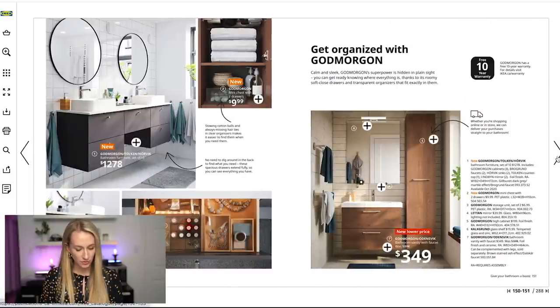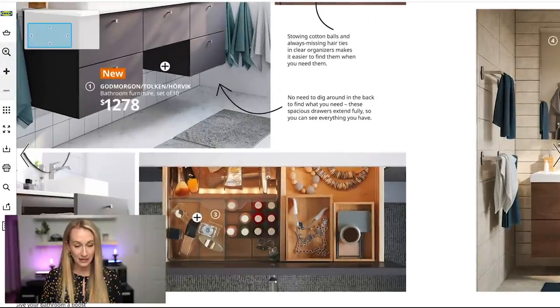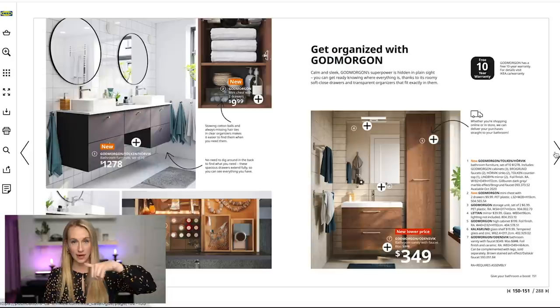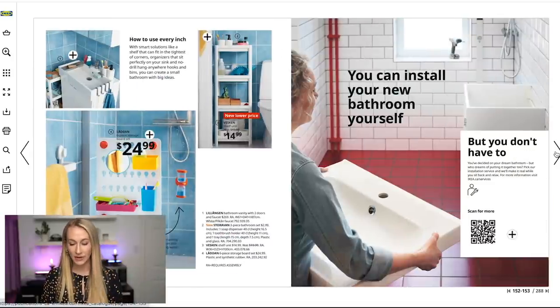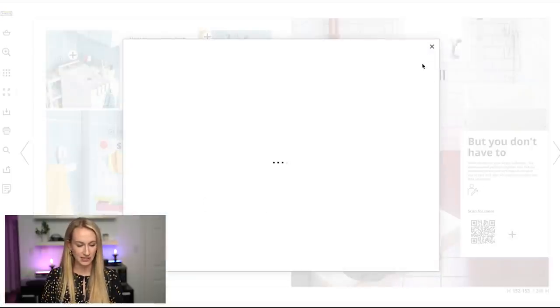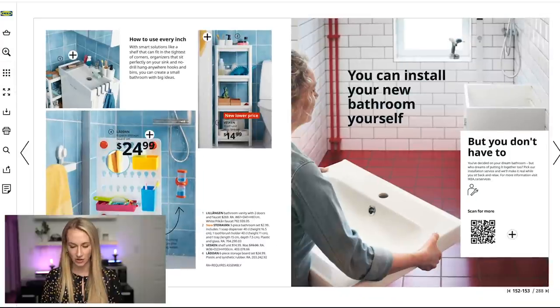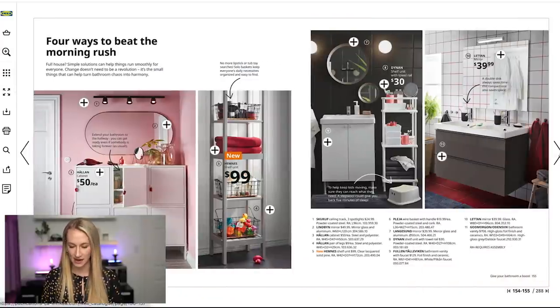Moving through these organizers with the GODMORGON set — I would highly recommend: if you get one of those, know that you're also going to want the separators, because things can get lost pretty quickly. Make sure you have those separators. Also a very small bathroom hack: if you don't have shelves, you can get those little hooks to hang things on the side.